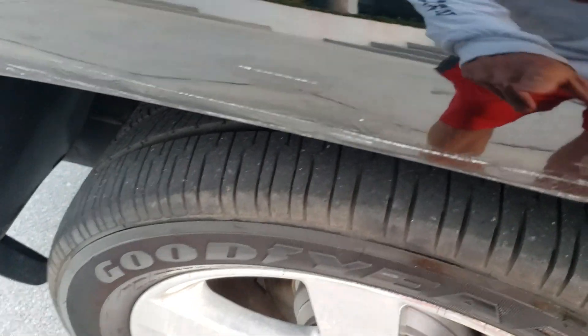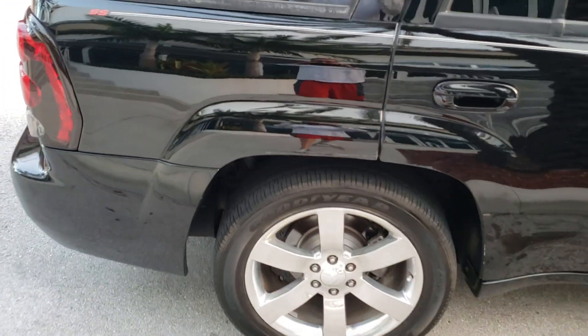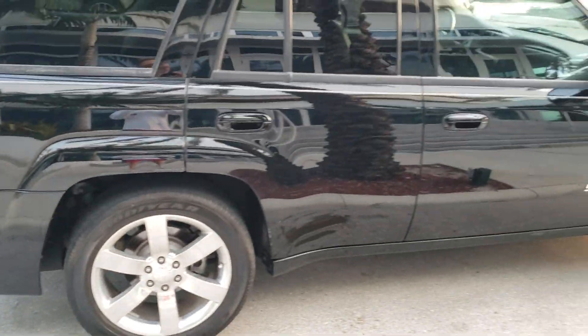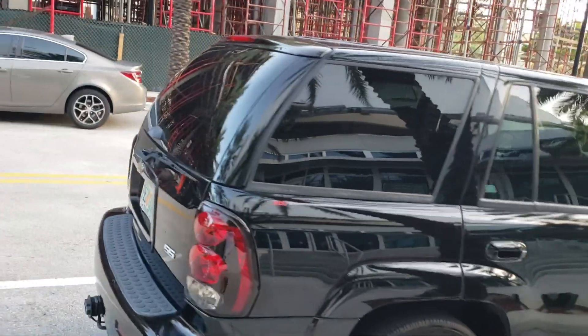I noticed this area here is very faded, but you can see it goes here on the back — it's on the back left quarter panel, or back right quarter panel, sorry about that. Nothing major though — really nice truck overall.